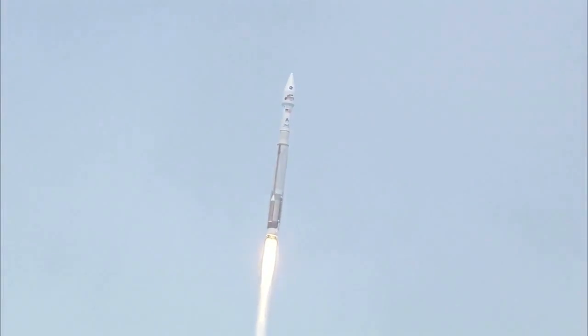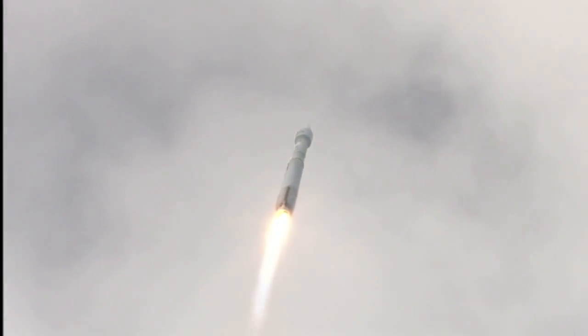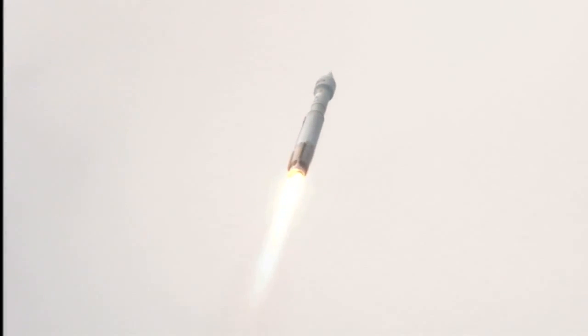Continue down the center of the range track. Everything is looking good. We are now 1.6 miles in altitude, 1.1 miles down range, traveling at a little over 1,000 miles per hour.